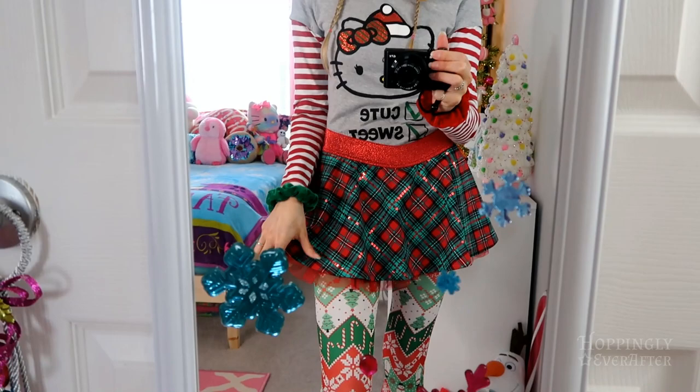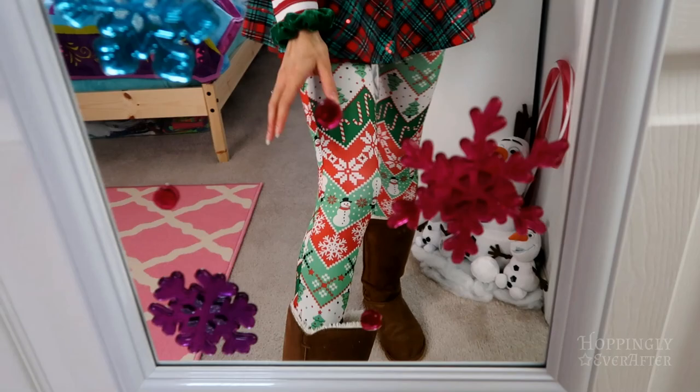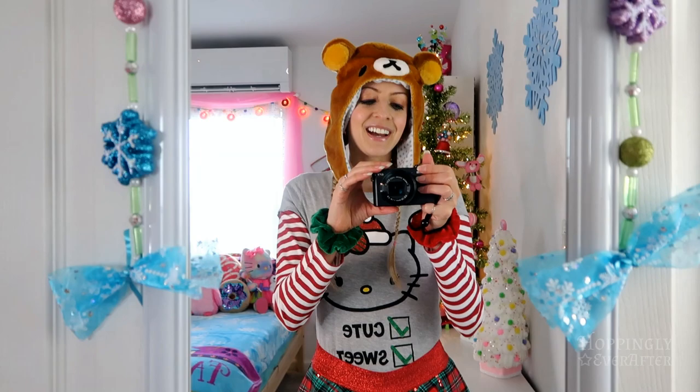It also says nice down here but you can't really see it because it's tucked in. For a skirt I have this plaid green and red with tulle underneath, which is really nice. Then I have my Christmas leggings that have a fun pattern on them and my usual slipper boots so my legs aren't cold. I have a green scrunchie on one wrist and a red scrunchie on the other. I had so much fun putting this outfit together.